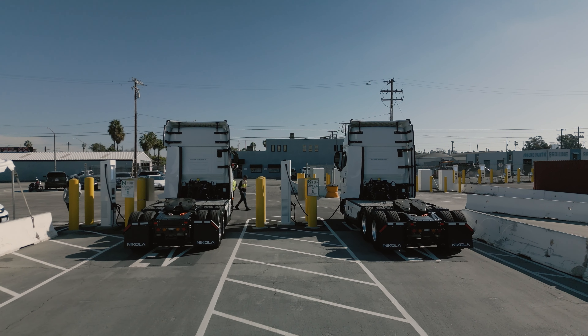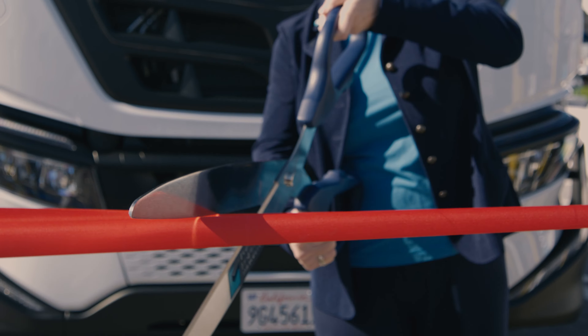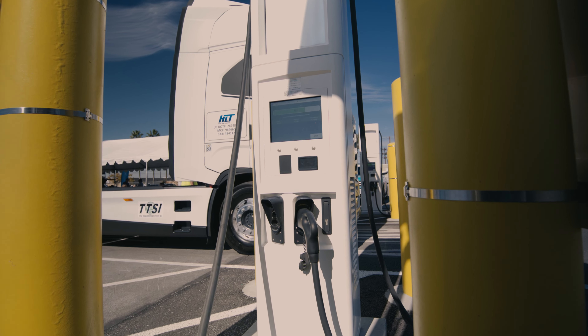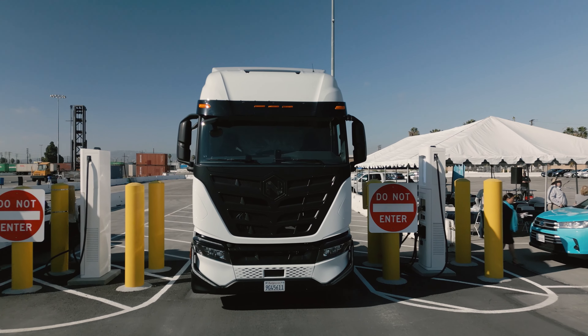The Port of Long Beach unveiled two new public charging stations for the heavy-duty electric trucks that service the San Pedro Bay Port Complex. A first in the U.S., these public charging stations are free to use for trucks on the Port Drayage Truck Registry.